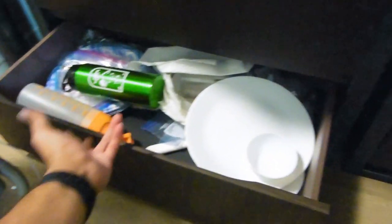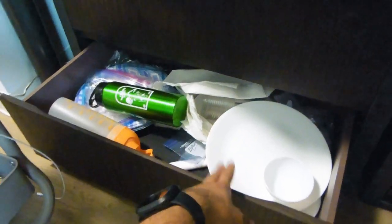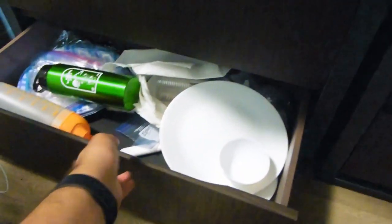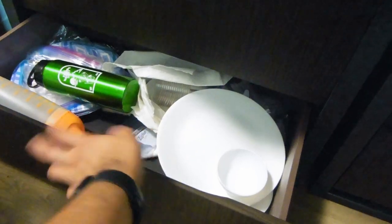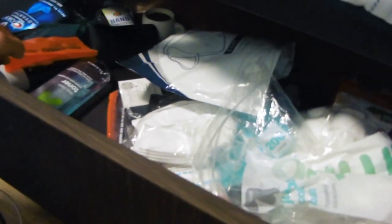Down here in the drawers, I have one that's kind of my dishes area — pretty unkept, but I recommend getting paper plates and paper products over glass ones because it's just so annoying to clean them. Disposable stuff is much easier to use than the glass china type of thing. Another drawer has health products — mouthwash, masks for the pandemic, tea, deodorant — nothing special.